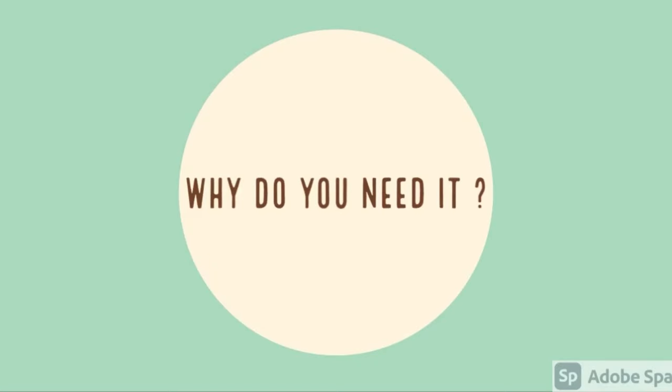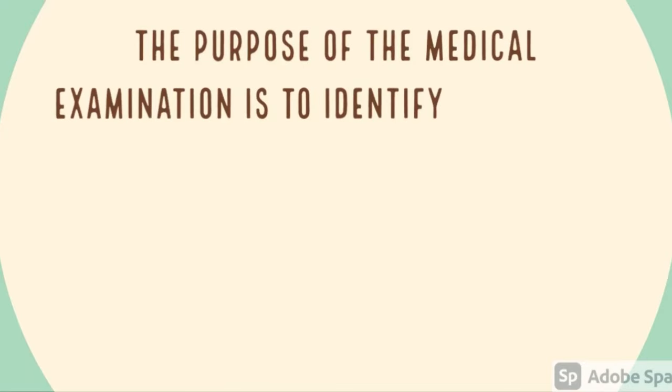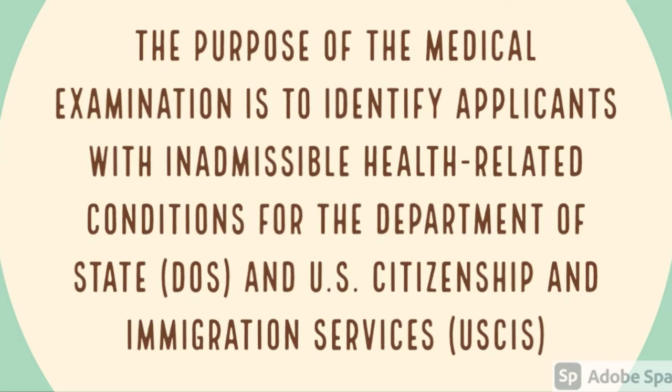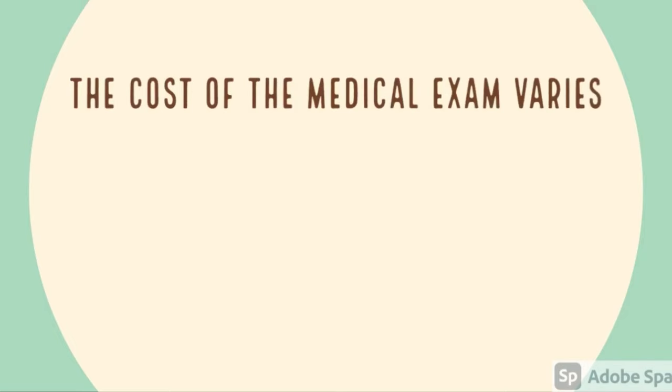The next question is: why do we need to have a medical exam before the interview? The purpose of the medical examination is to identify applicants with inadmissible health-related conditions for the Department of State and USCIS.